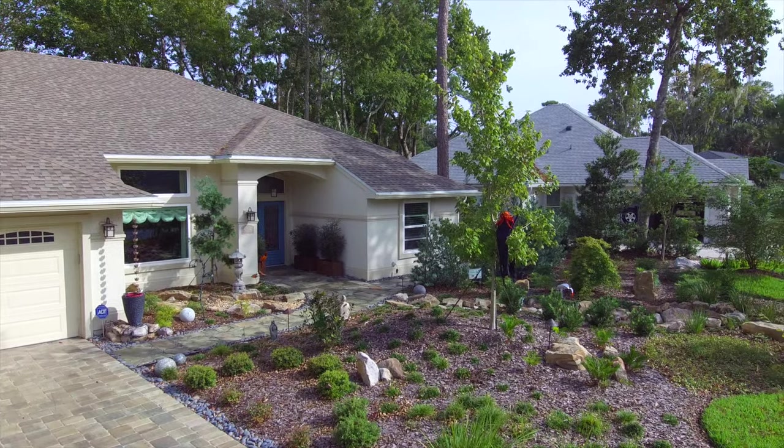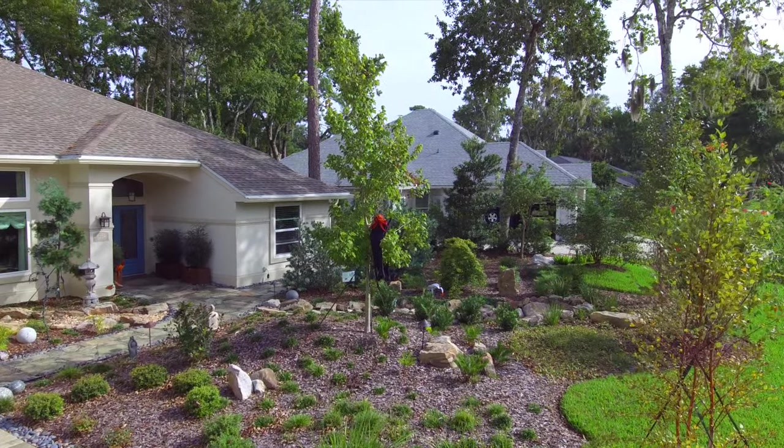Hey, what's up guys? John Keshawni back here with Earthworks. Another unique design. I'm standing in a creek bed that doubles as a way to get water out of the yard.